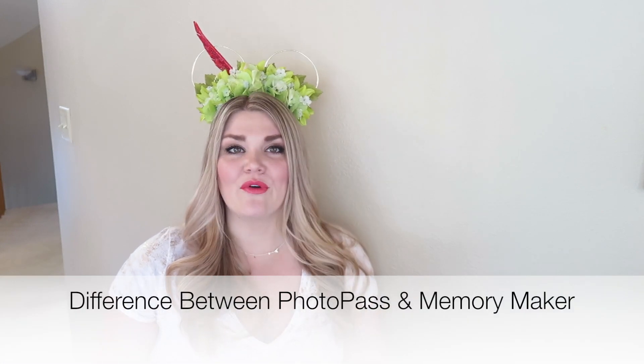What is the difference between Memory Maker and Photopass? These terms are often used synonymously, although they're not. Photopass is the Walt Disney World service that provides guests with professional photos taken in the park. Memory Maker is the package you can purchase to download all of those photos taken during your Disney vacation. I'll try not to use them interchangeably, but please forgive me if it happens.